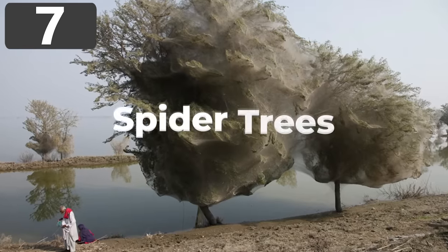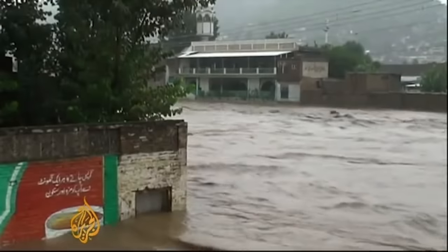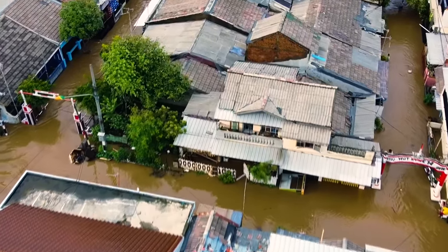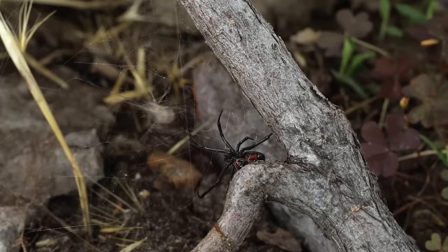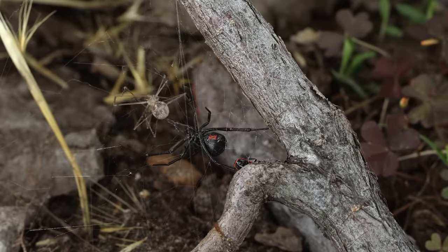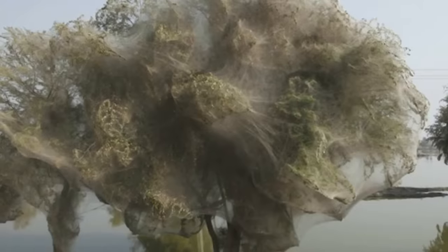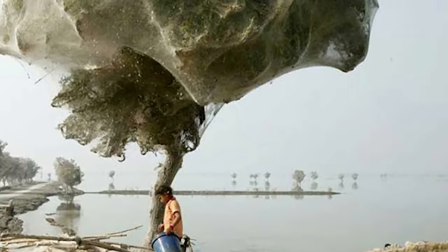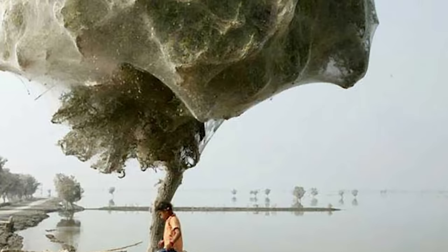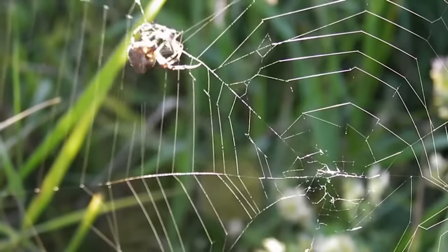Number 7: Spider Trees. In 2010, severe flooding across Pakistan meant that the lives of more than 20 million people were affected, but it also had a consequence for the wildlife in the region, and some began behaving very strangely. Hundreds of millions of spiders had no choice but to climb up trees to escape the rising waters, and it took so long for them to recede that the spiders began to build their webs in their new surroundings. This led to the startling sight of trees being completely surrounded by a thick tangle of webbing. In the areas where it happened, far fewer cases of malaria were being reported than would be expected, especially with all the stagnant water, which would suggest that the mosquitoes were falling victim to these giant traps.